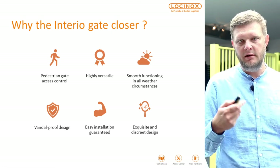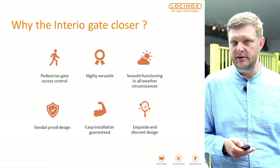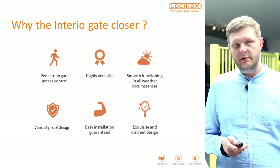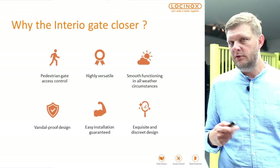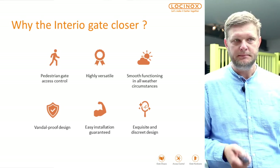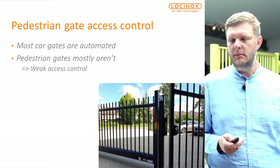Why would you opt for the Interior gate closer? A few key points: it's ideal for pedestrian gate access control, highly versatile, ideal in all weather circumstances, vandal proof — typical for Lockanox — easy to install, and a nice design.